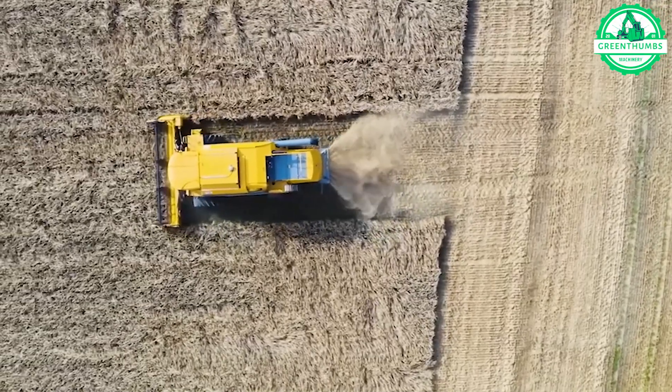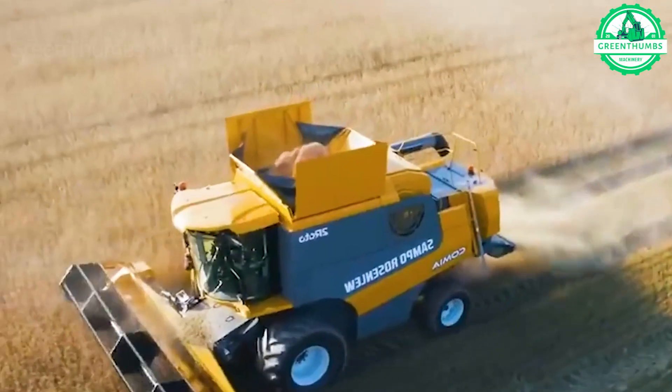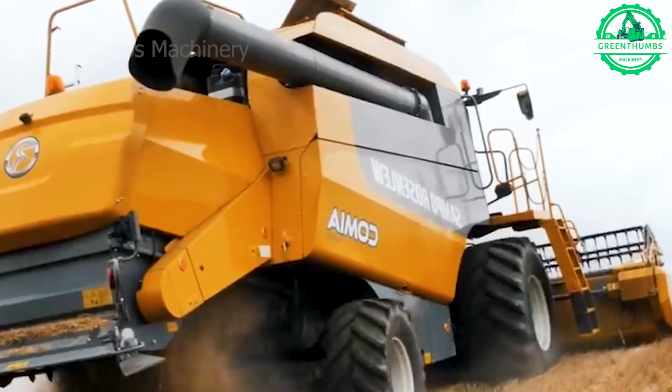This modern machine integrates advanced technology and includes a large touch screen display that allows you to adjust the combined harvester for optimal results.